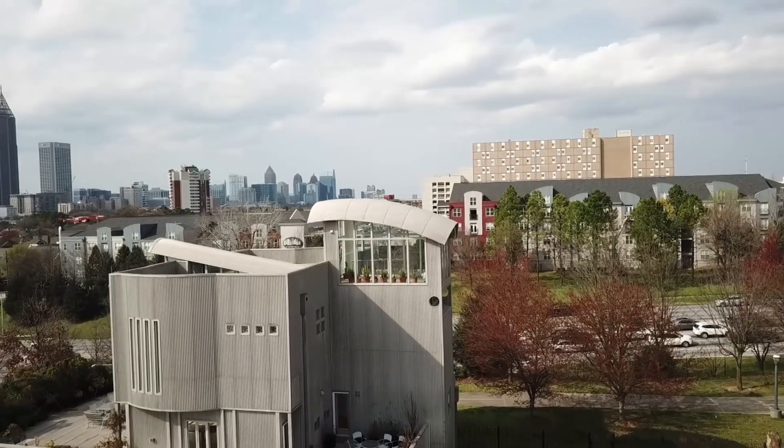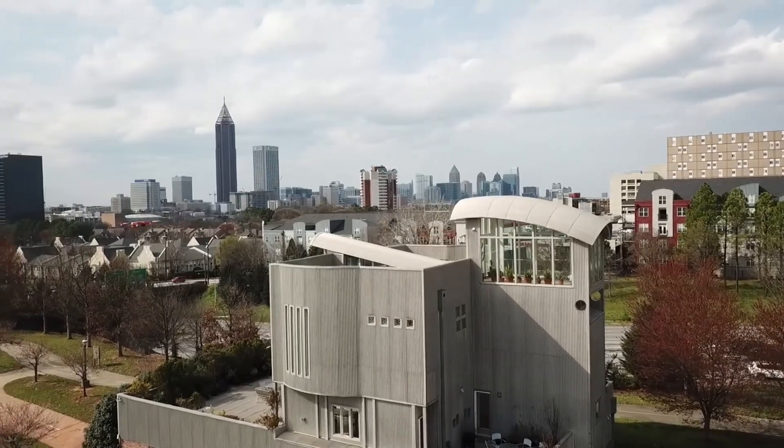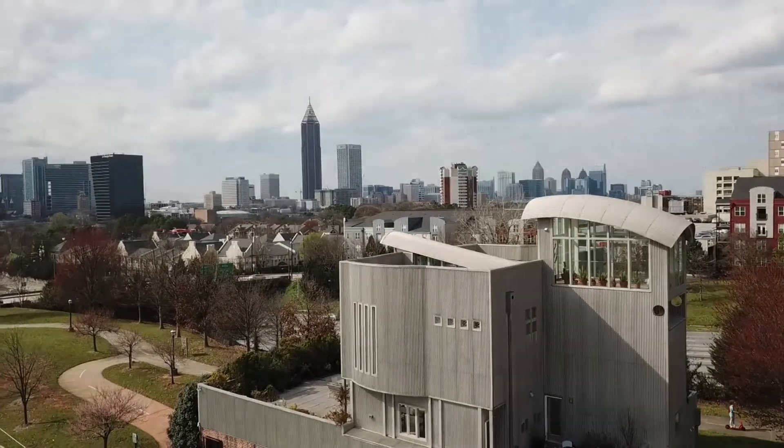Property owners and investors are proud of their properties. An aerial photograph or video of a property can be used as promotional material or just to show it off.